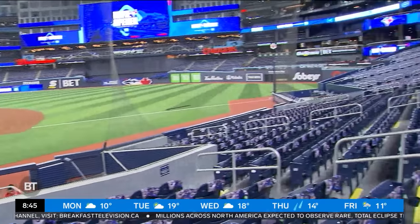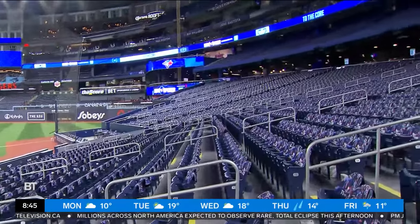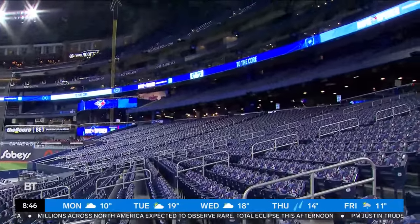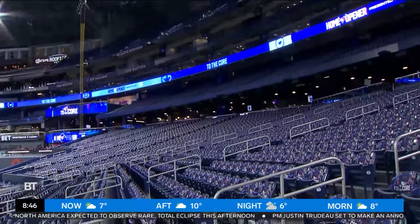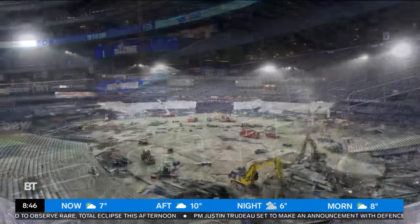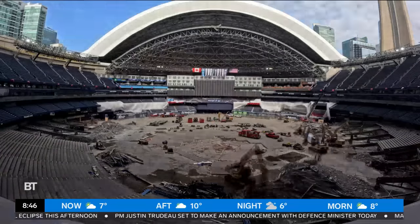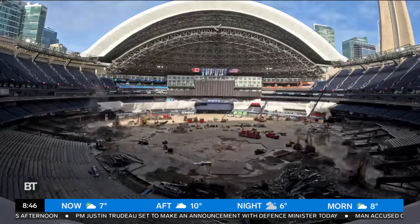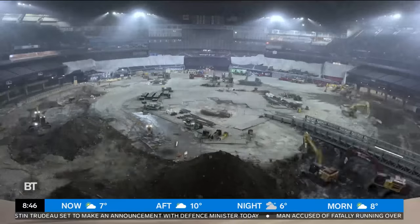How does it feel to be basically done? I know there's some work with the suites that's still being done. First of all, we are not done. I think pride — the congratulations does not go to me. There's a massive team behind this: Blue Jays staff that live and breathe this each and every day, and honestly 2,500 plus workers, tradesmen and women who have worked double shift to really make an 18-month project done in five months.